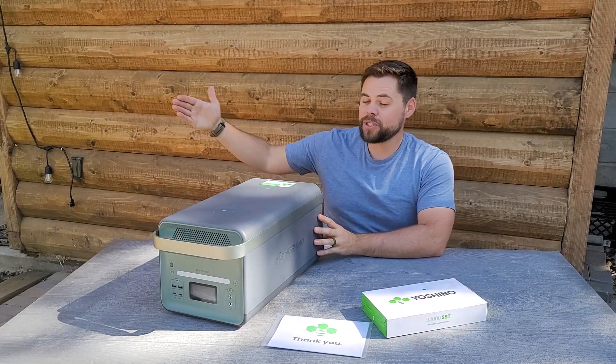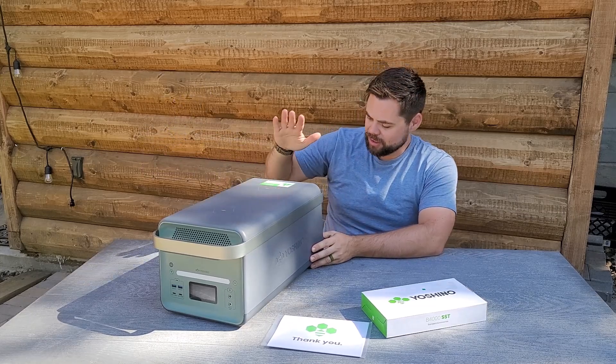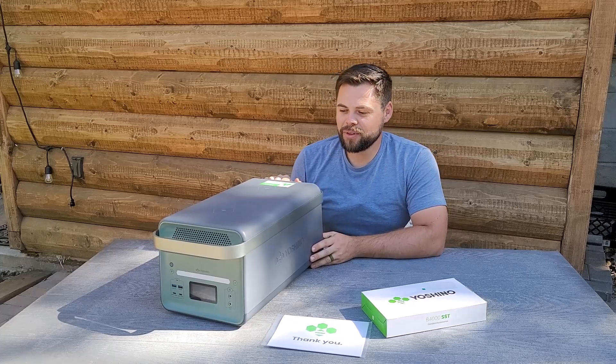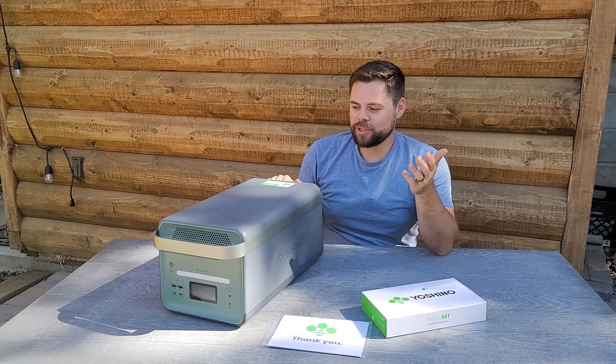There are other brands like Zender who are also using solid state battery technology, but they also use lithium iron phosphate. Yoshino wants to focus on the newest and best technology, so they are doing solid state batteries only. With the B4000, you have the option to stack on many more batteries. It has wireless chargers, 4,000 watts of inverter output, pure sine wave, and an MPPT charge controller.